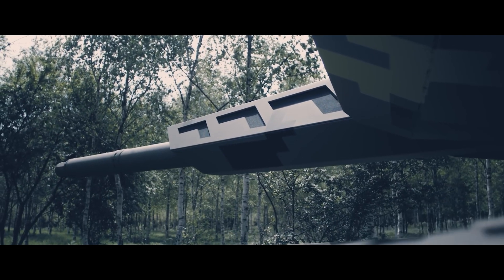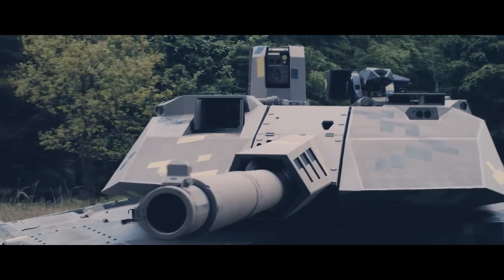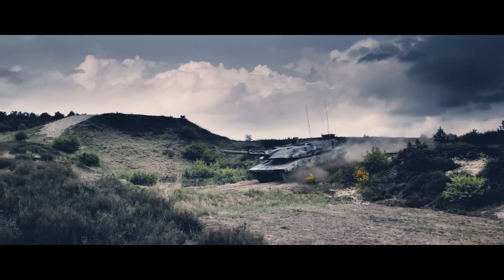Let's hear from engineers from Germany, or to be more precise, from the company Rheinmetall, which often appears in our videos. They introduced the concept of the latest KF-51 Panther tank.